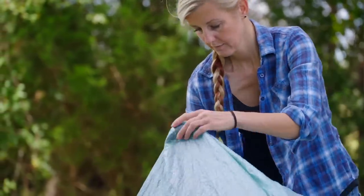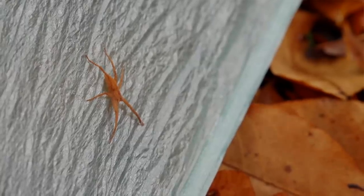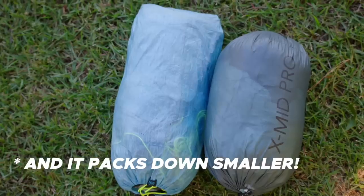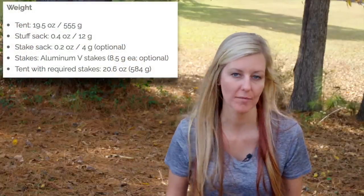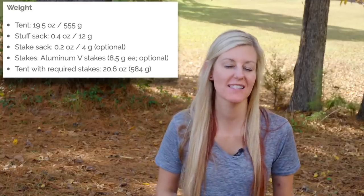Now let's talk about materials. The outer fly is made of 0.55-ounce Dyneema — that means one square yard of the Dyneema weighs 0.55 ounces. The floor is made out of 15-denier nylon, which makes it a little more abrasion resistant. The tent is so lightweight because the majority of the material is Dyneema.